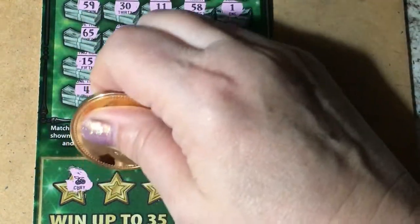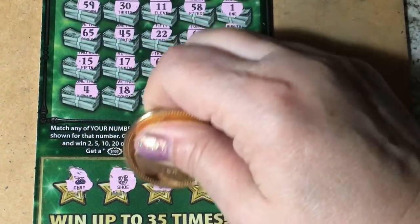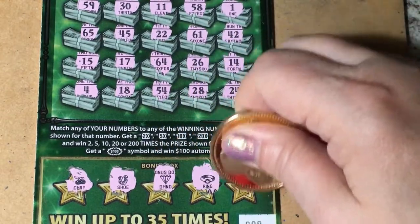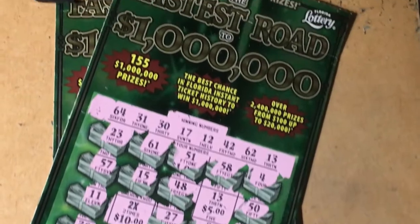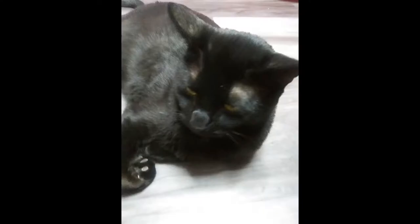We got cherries, horseshoe, diamond, a ring, double dollar signs. Number nine is a bust, but we got money back on number eight, so we'll take it. I hope you have a great day. I hope your ticket gives you more money back than mine did. See you next time. Bye-bye.